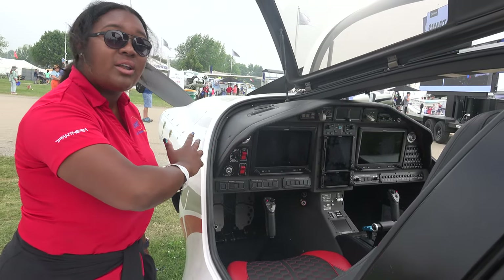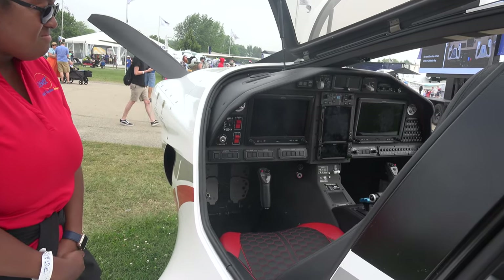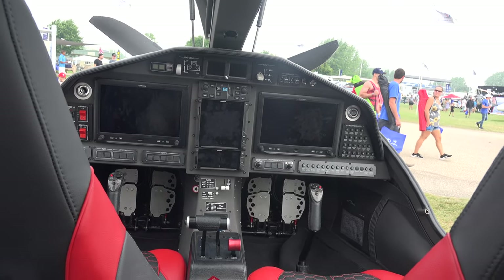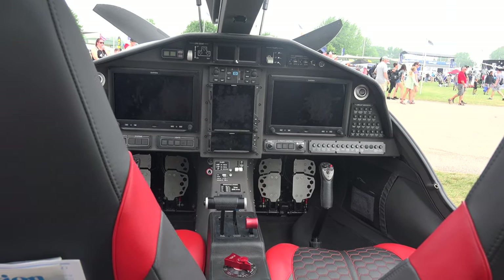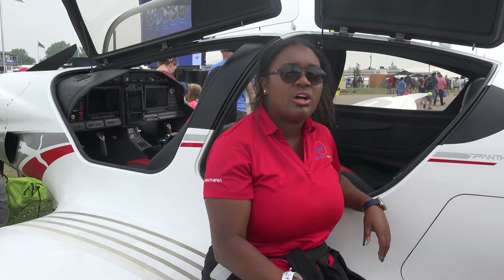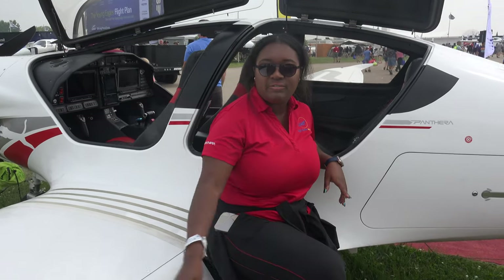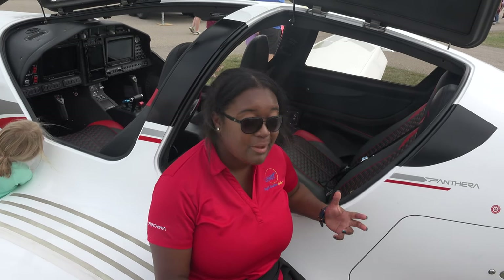Everything is exactly where you want it to be, and we absolutely love it. So you see we have four seats here — this is a true four-seat airplane. We have an 1,100-pound useful load full of fuel, and you still have about 740 pounds left for passengers and bags.